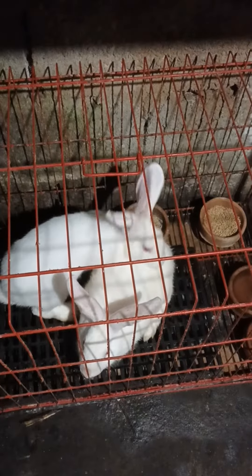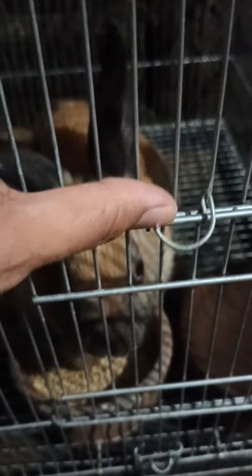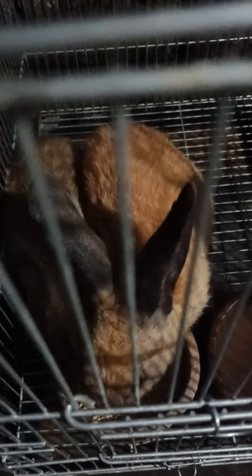F1 Cali at 2.5 kilos and 2 kilos. And then we have these two-month-old Palomino kits with an F1 buck as the sire, and an upgraded Cali and NZ mother as the dam — so they are kits.